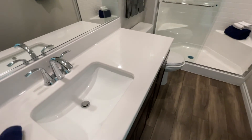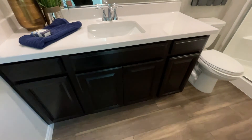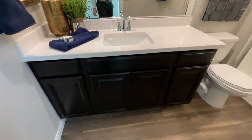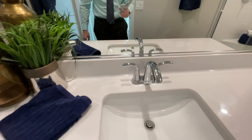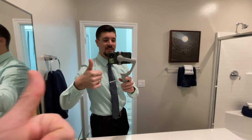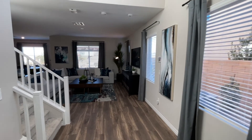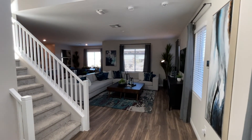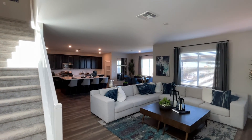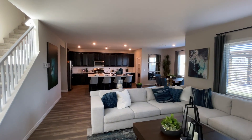The bathroom has a Corian countertop and cabinets that are not an upgrade and don't have soft close. There's also a Moen faucet and an undermounted sink. Now let's go check out the living room — very nice floor plan.